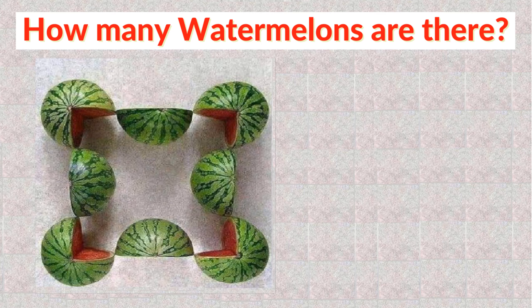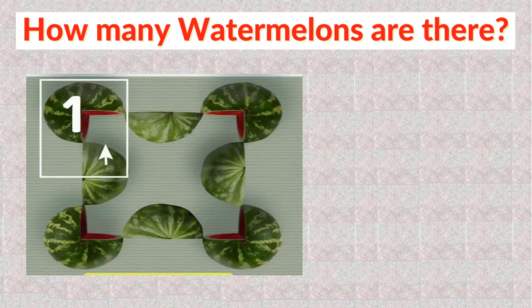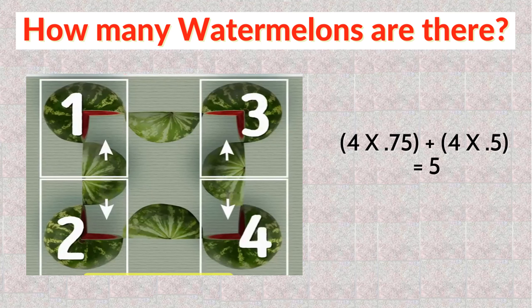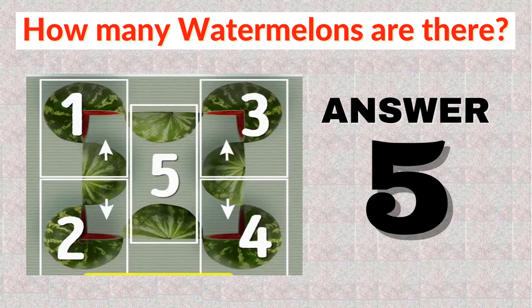Another possible solution is to fit the available pieces into a mathematical equation. In this case, we have 4 three-quarter watermelons plus 4 half watermelons, which could be represented mathematically as 4 × 0.75 + 4 × 0.5 = 5. So the answer is 5 watermelons.